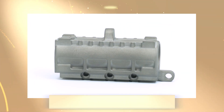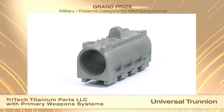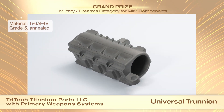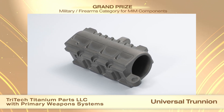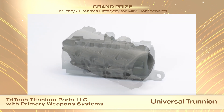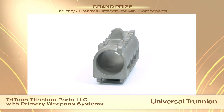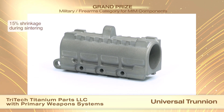Tritec Titanium Parts LLC and customer Primary Weapon Systems received a grand prize in the military/firearms category for MIM components for a universal trunnion. This universal trunnion is used in an innovative rifle platform that provides quick barrel changing and allows one weapon to fire multiple calibers with minimal changeover of parts and time. The part is large for MIM, let alone MIM titanium, weighing in at 220 grams. In the green state, it measures 127 x 38 x 64 mm prior to about 15% shrinkage during sintering.